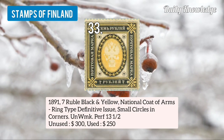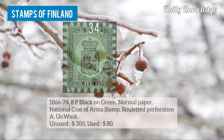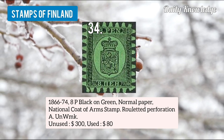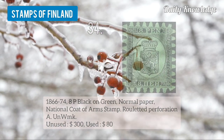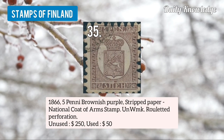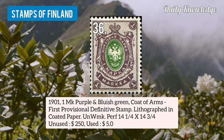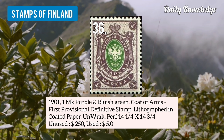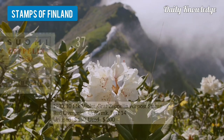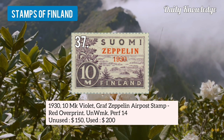Number 33 is 1891 7 rubble, black and yellow, national coat of arms, ring type, small circles in corner. Number 34 is 1866-74 8p black on green, normal paper, national coat of arms, with roulette perforation type A. Number 35 is 1866 5 penny brownish purple, strict paper, national coat of arms, with roulette perforation. Number 36 is 1901 1mk purple and bluish green, coat of arms, first provisional definitive stamp, lithographed on coated paper. Number 37 is 1931 10mk violet, graph zeppelin, air post stamp, red overprint.